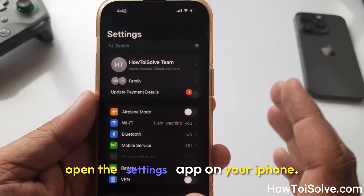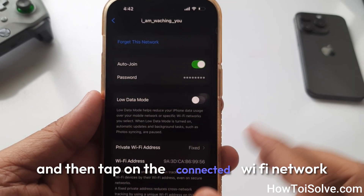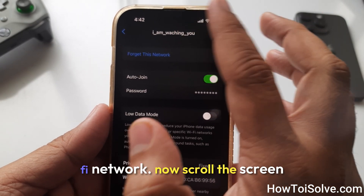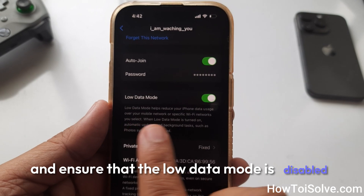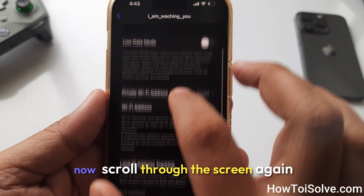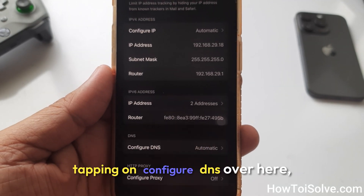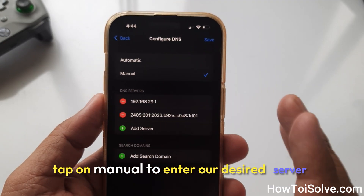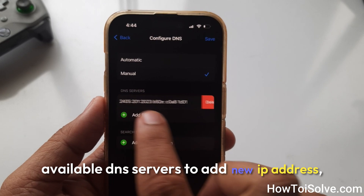First of all, open the Settings app on your iPhone. Click on Wi-Fi and then tap on the connected Wi-Fi network to ensure your iPhone is connected. Now scroll the screen and ensure that Low Data Mode is disabled, because if it is enabled, it will slow down the Wi-Fi speed. Now scroll through the screen again to find the DNS settings. Tap on Configure DNS, then tap on Manual to enter our desired server address and delete the available DNS servers to add a new IP address.